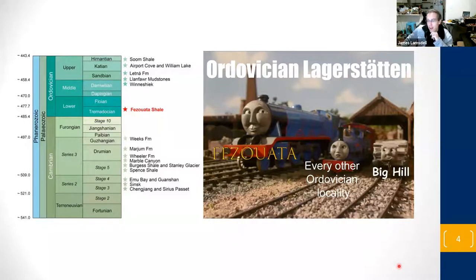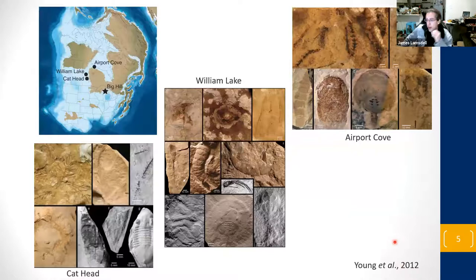When we look at Big Hill and its location, there's a series of other upper Ordovician Lagerstätten that it really draws comparison to - the Canadian Katian Lagerstätten arrayed from Cat Head all the way up to Airport Cove. This is their paleogeographic position, and this is where Big Hill sits - all vaguely contemporaneous, deposited around the same time. Airport Cove, William Lake and Cat Head are all on one side of the landmass, and Big Hill is down on the other side, just on the edges of the Michigan Basin. These Canadian Lagerstätten have had quite a bit of work done on them and show Ordovician fauna very similar to what we see at Big Hill.